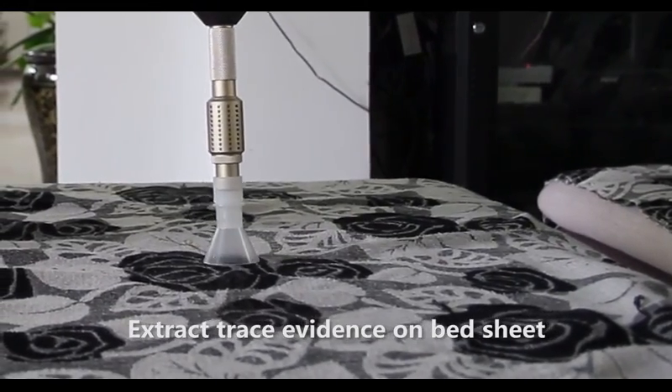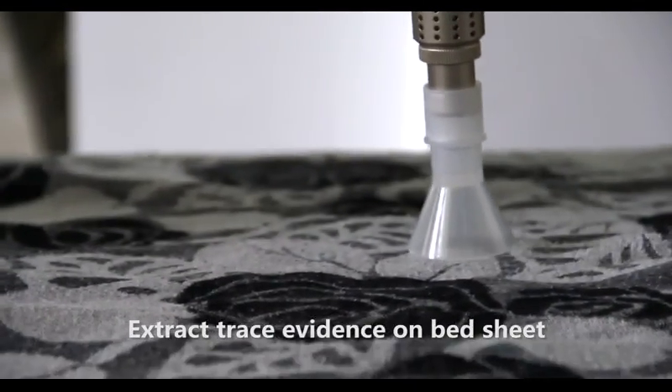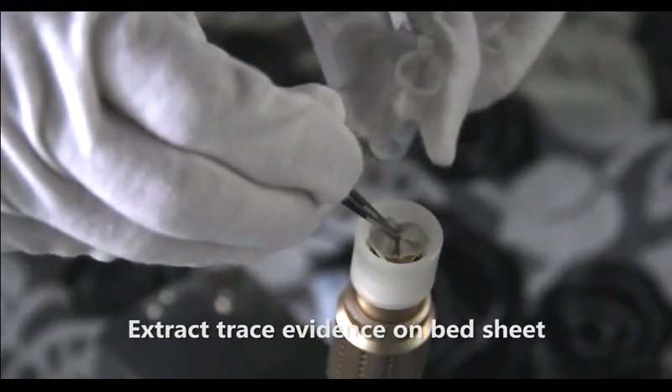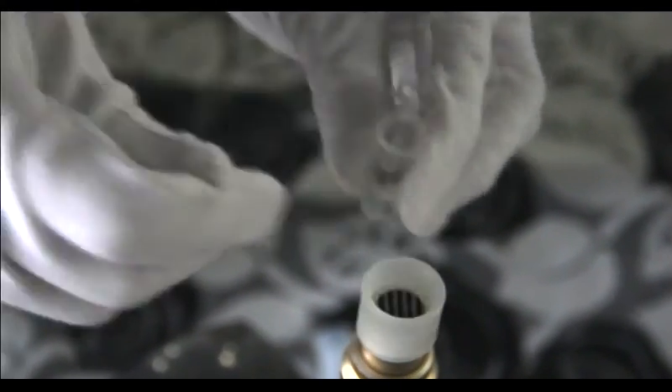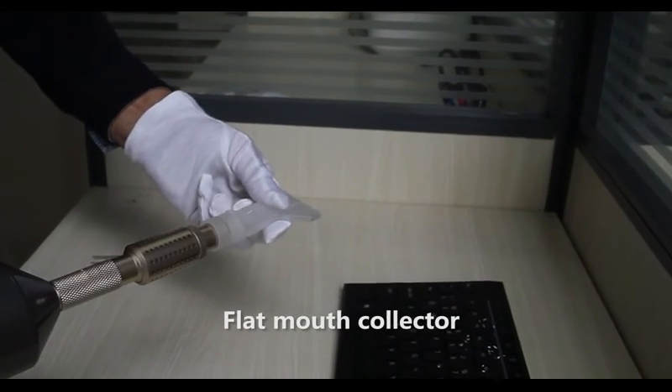Demonstration: extracting trace evidence on a bedsheet using the flat mouth collector.